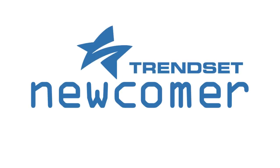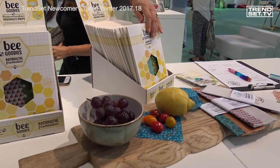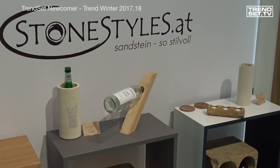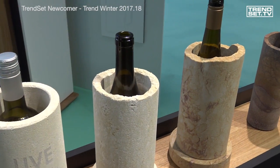We've found many new and innovative items at TrendSet Newcomer. For example, the reusable food storage wraps from Bee Goodies — this is how to keep food fresh a long time. With wine racks and wine coolers from StoneStyles AT, you stage your favorite wines in an out-of-the-ordinary way.